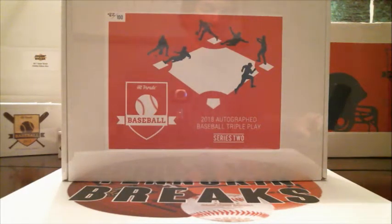Alright guys, we're doing break number three of Triple Play Series 2, box 82 out of 100. Third time's got to be a charm on this, so let's see what we can pull. Still looking for the Koufax — we've got Chris Bryant, we've got Aaron Judge. All those guys are in this, so let's see what we can get out of this break.